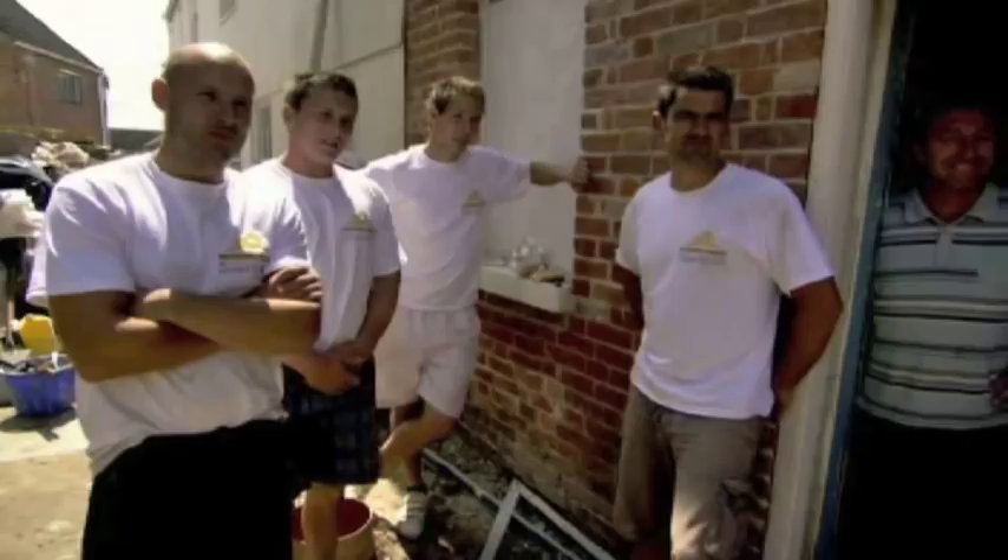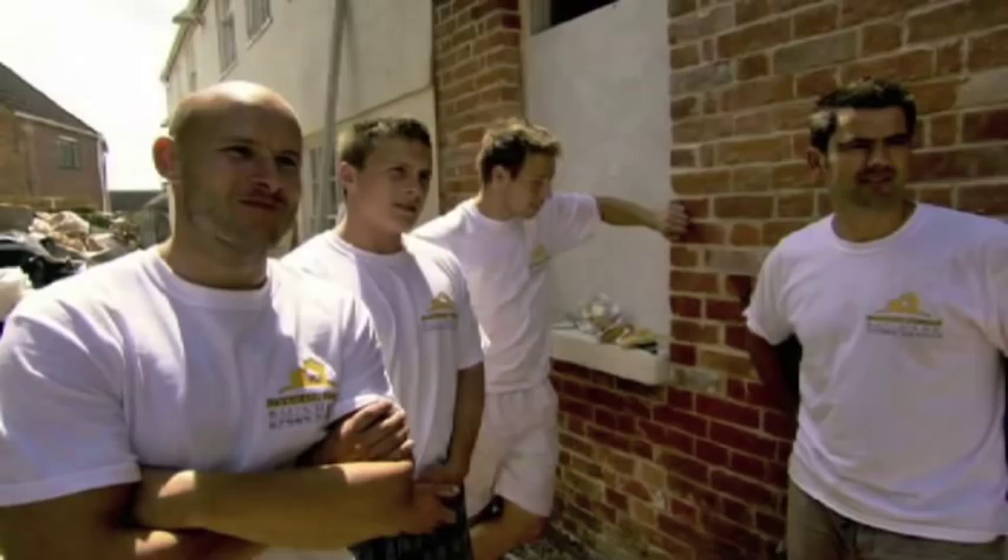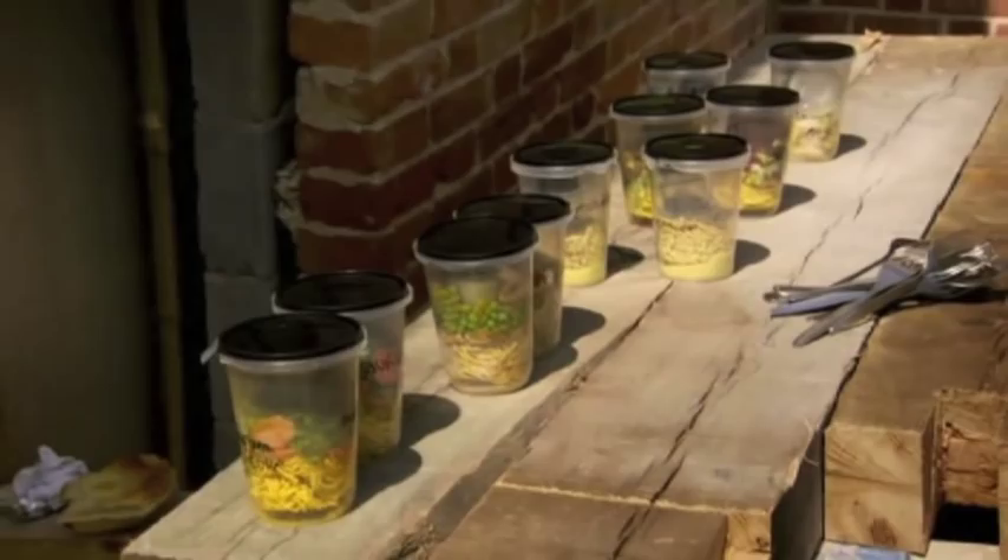Just say pot noodle. We want you to be our panel of taste testers for a variation on a fairly traditional theme — the noodle in a pot to which you just add hot water. It's a pot noodle! That's probably one of Britain's best-selling branded instant noodle products. Oh, what's the point?